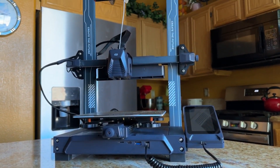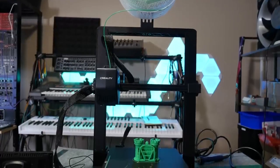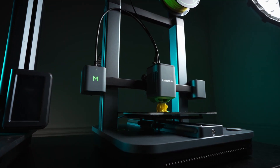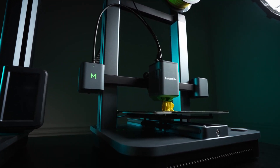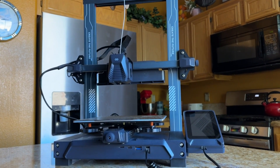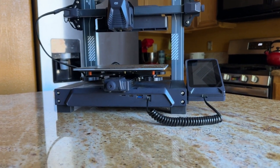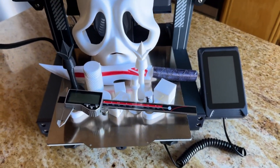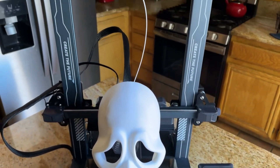Looking to unleash your creativity in the world of 3D printing? Whether you're a beginner eager to explore crafting small parts, or an experienced maker ready to produce intricate designs, the perfect 3D printer is crucial. Join us as we dive into our expertly curated list of the best 3D printers available today, covering various skill levels and budgets. Stick around as we reveal our top pick.